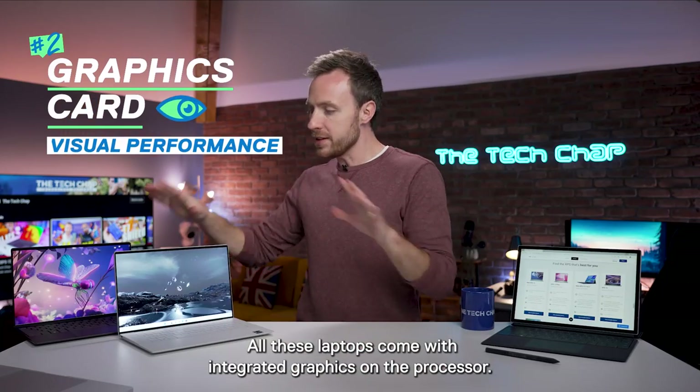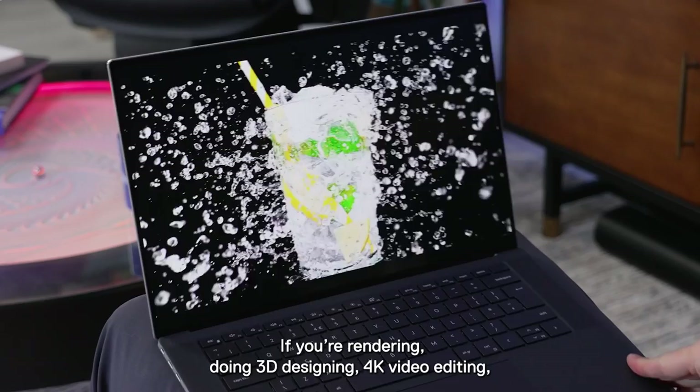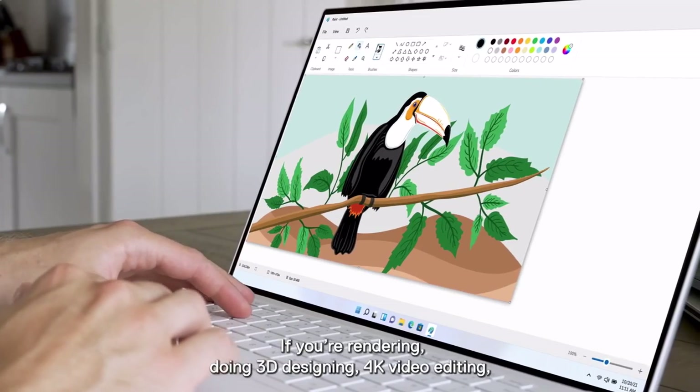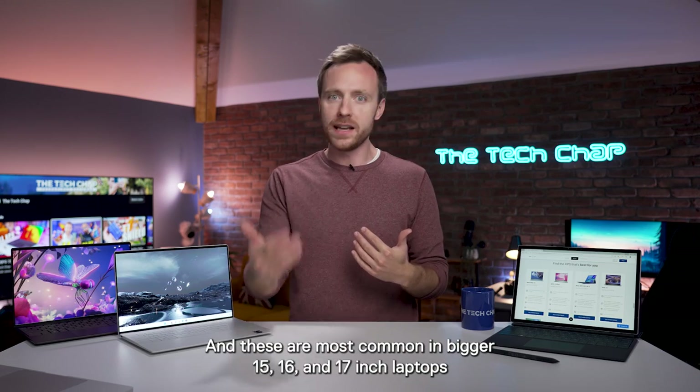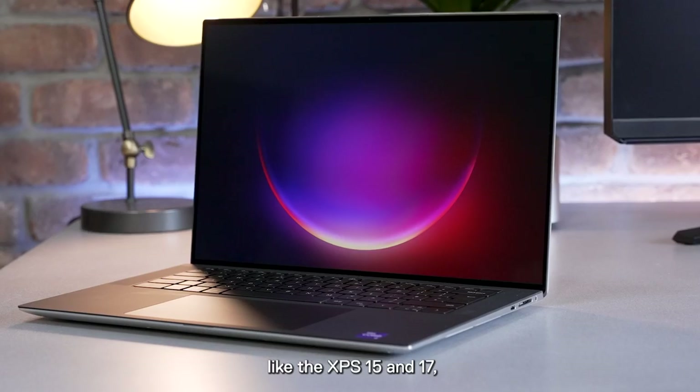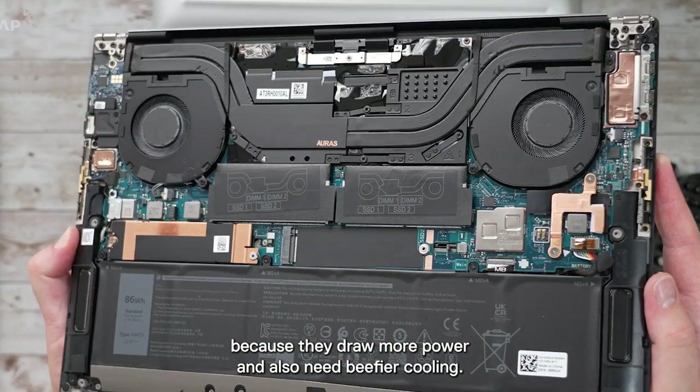Number two: graphics. All these laptops come with integrated graphics on the processor. If you're rendering, doing 3D designing, or 4K video editing, then you'll want a dedicated graphics card, and these are most common in bigger 15, 16, and 17-inch laptops like the XPS 15 and 17, because they draw more power and also need beefier cooling.